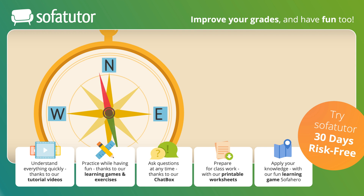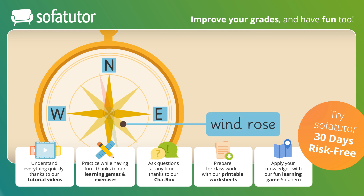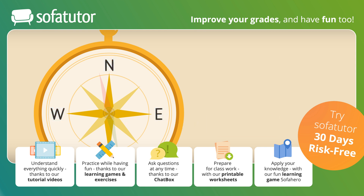In addition to the letters, there is a wind rose under the compass needle. With the wind rose, you can read the different cardinal directions even more accurately. The wind rose points to directions that show Northeast, Southeast, Southwest, and Northwest.